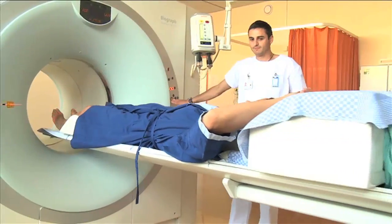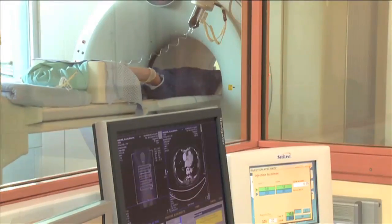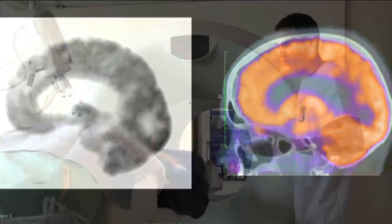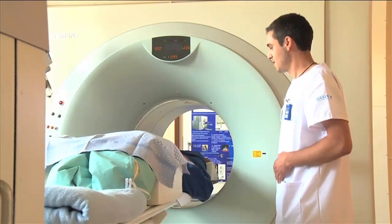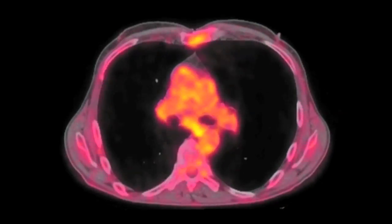Positron emission tomography, or PET, combined with computer tomography, or CT scan, allows for two simultaneous exams. A PET exam studies the biological activity of the inner organs. A CT exam is the study of organ anatomy and morphology. The goal is to detect abnormal organic activity, such as inflammation or tumorous or infectious lesions.